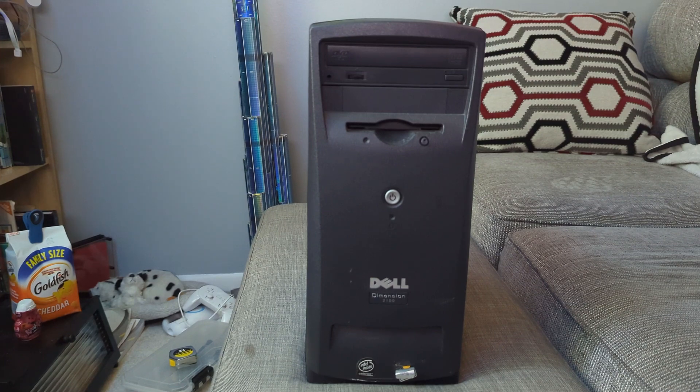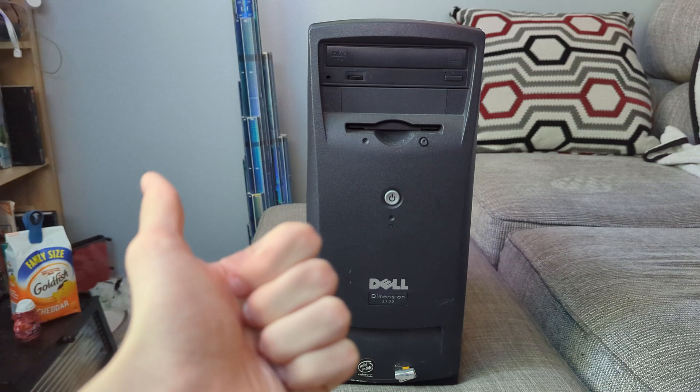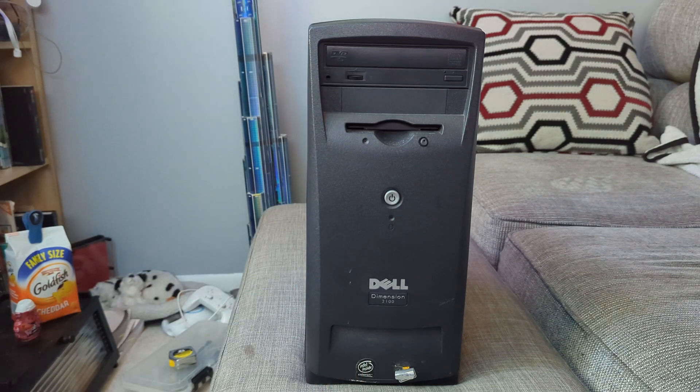This is a Dell Dimension 2100, and as someone who is certified in IT and cybersecurity, I think that if you're looking for a good Windows 98 PC that isn't too expensive, this might be a good option. I'll show you some of the aspects such as the components, applications, and try playing a few games, both 2D and 3D, and I'll give my opinion on it. So let's get started.